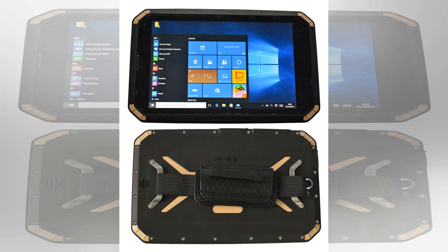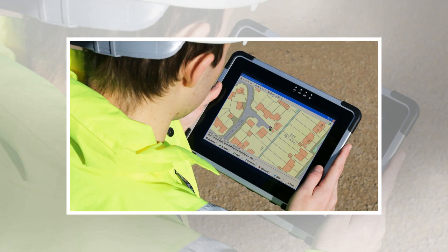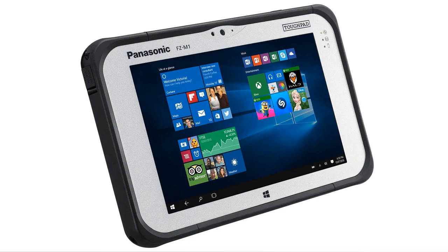Number 6: Samsung Galaxy Tab Active. Weight: 393 grams. Dimensions: 213.1 x 126.2 x 9.7 millimeters. OS: Android 6.0. Screen Size: 8-inch. Resolution: 800x1280 pixels. CPU: Quad Core 1.2GHz Cortex A7. RAM: 1.5GB. Storage: 16GB. Micro SD slot: yes. Battery: 4450mAh. Rear Camera: 3.15MP. Front Camera: 1.2MP. Pros: survives natural elements, good battery life. Cons: not the most robust rugged tablet, small storage space.